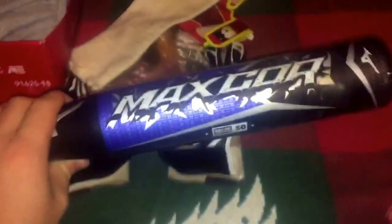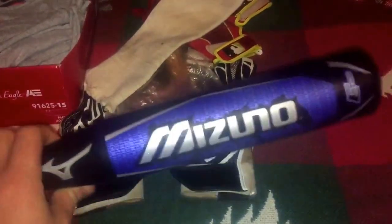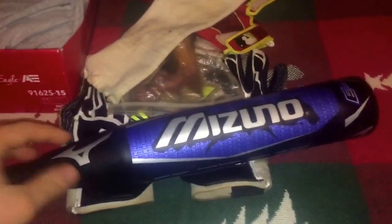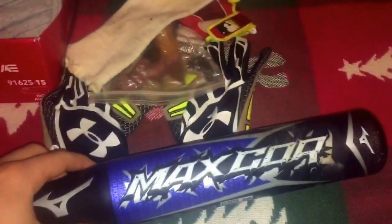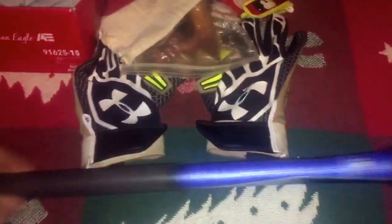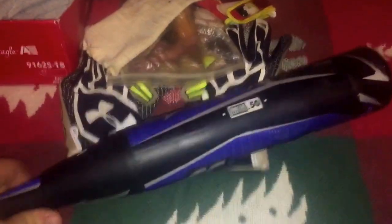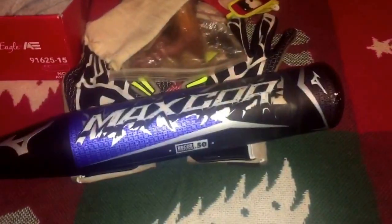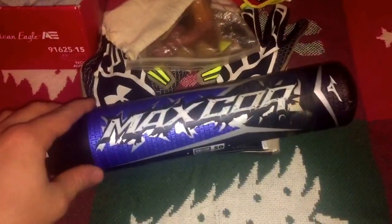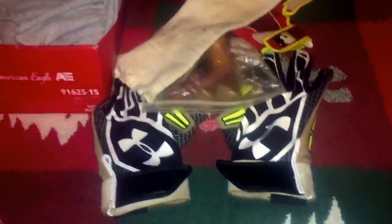First off, this bat is still for sale or trade — we'll trade it for a glove, doesn't have to be in great shape. It's a 32/29 Mizuno Max Core; retail on this is $400. Used one time for BP, it's in amazing shape. I just don't play BBCOR and Marco already has his Voodoo. I'm looking to move it — guaranteed to be there by Christmas if you buy soon since I ship priority. Letting it go cheap.